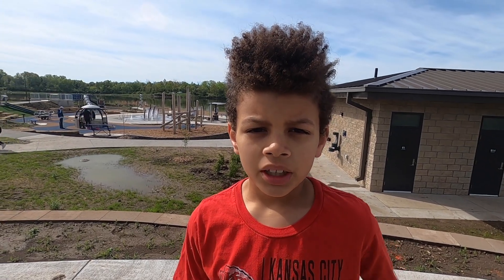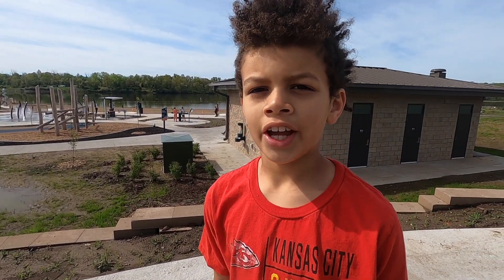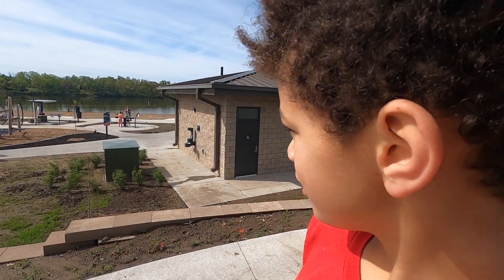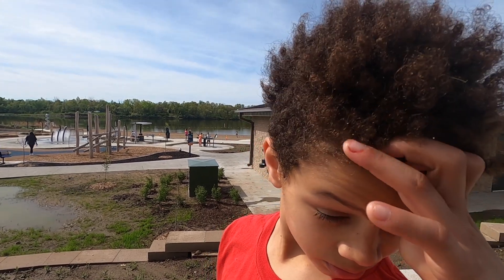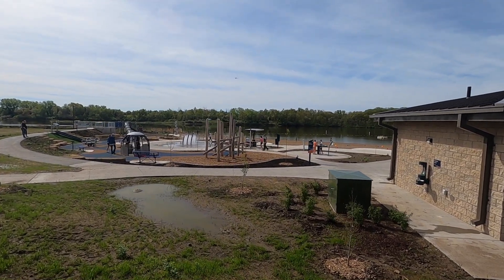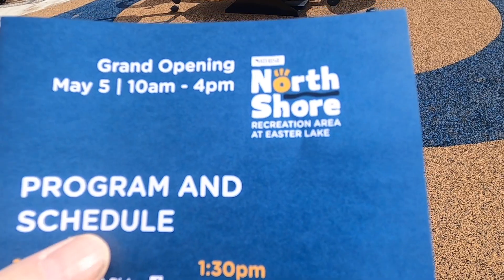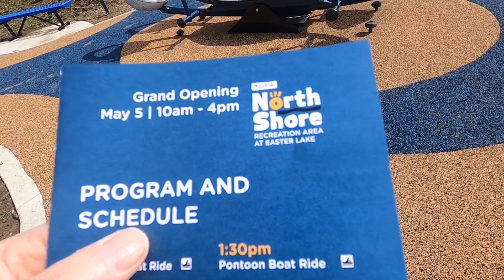This is the brand new opening of the beach, playground, and voting area at the beach. Easter Lake in Des Moines, Iowa. This is the new fully accessible to everyone playground and beach. It's just wonderful. Let's go check it out. Athene North Shore Recreation Area at Easter Lake.